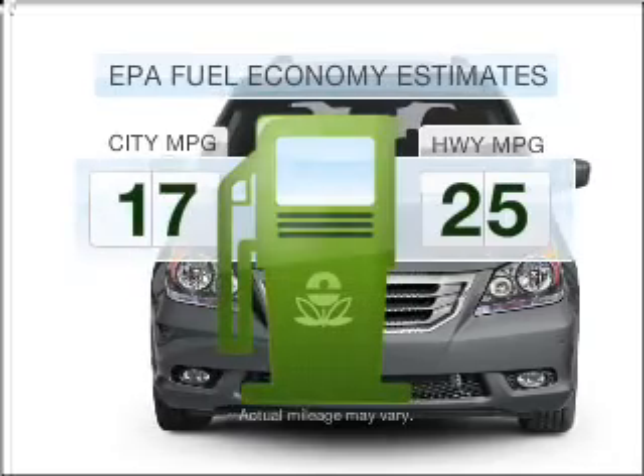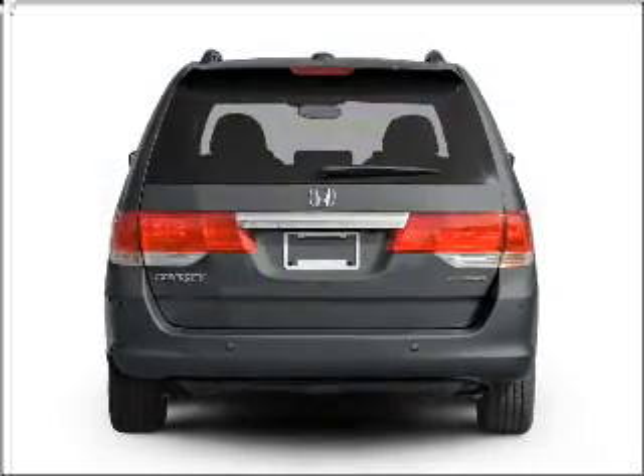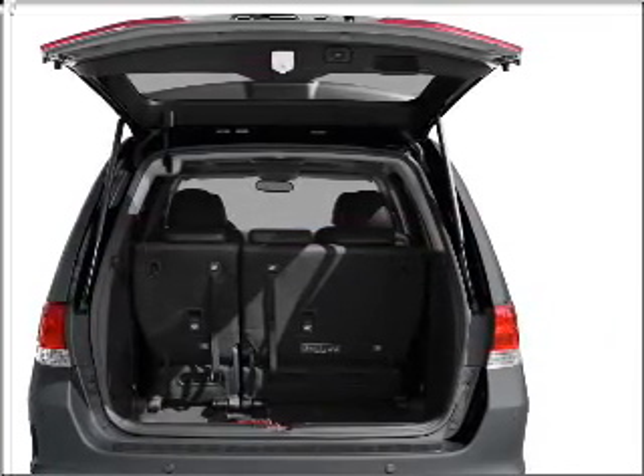Save your money. Make fewer trips to the gas station to fill your gas tank when driving this fuel-efficient vehicle with a reliable six-cylinder engine connected to a smooth-shifting five-speed automatic transmission.